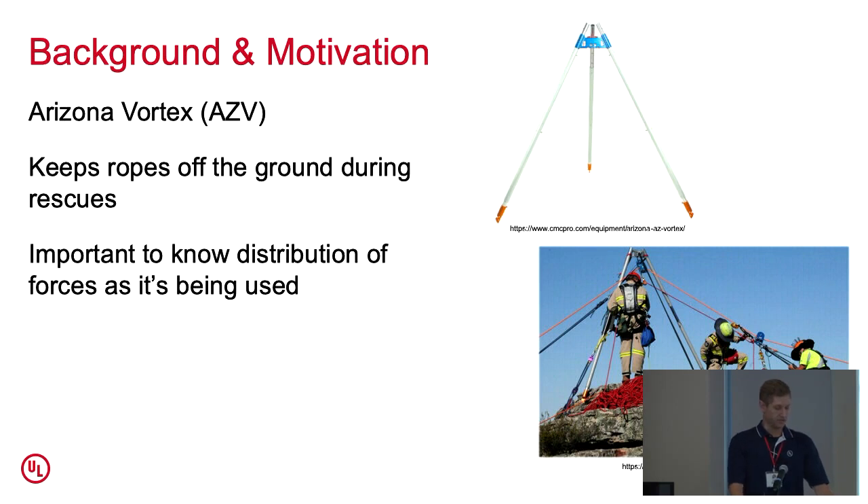Kelly was telling Keith about a device he'd been using known as the Arizona Vortex, which is designed to keep ropes off the ground and prevent them from being damaged. It's especially useful when doing a rope rescue on jagged rock or rough surfaces. But it's a tool that needs trial and error before implementation because there are different configurations, and if you don't know exactly where the forces are going in the device, it can topple over and cause the rescue to become catastrophic.